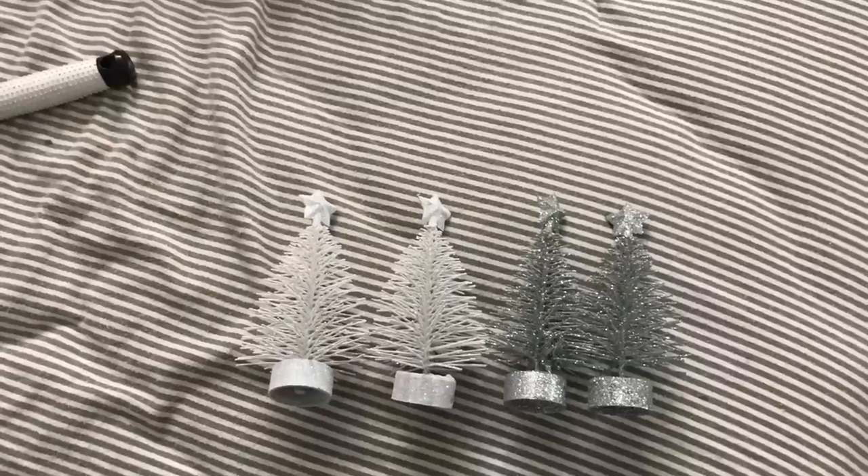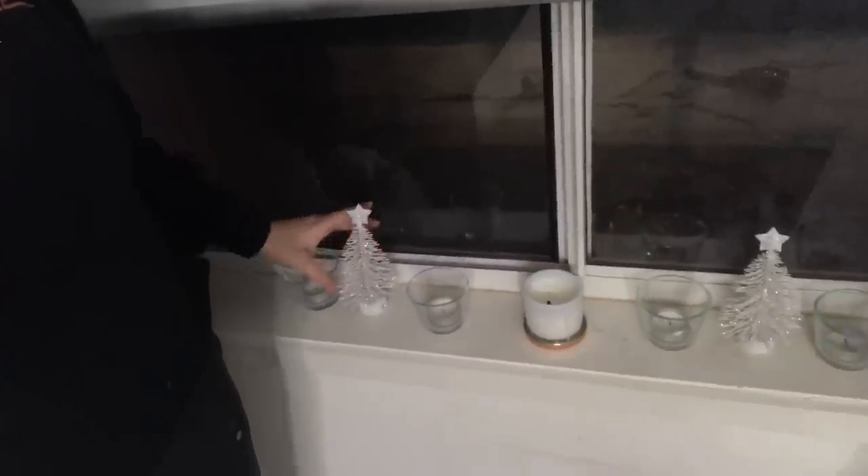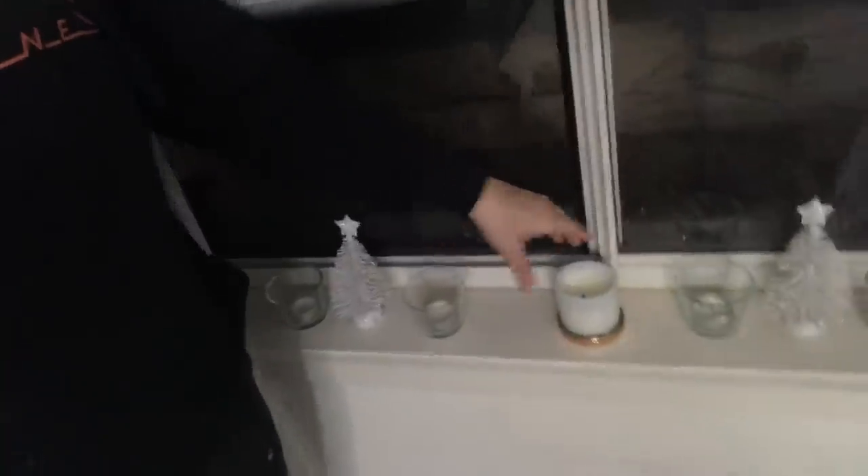Now that my tree is done I'm going to put some mini trees on my windowsill. Usually I have four candles there but I'm swapping them for four Christmas trees - two white ones and two silver ones. I think these are going to look really cute. I'll pop the white ones on the outside and the silver ones in the middle to give my room a Christmas vibe. Who's not excited for Christmas? I'm so excited!